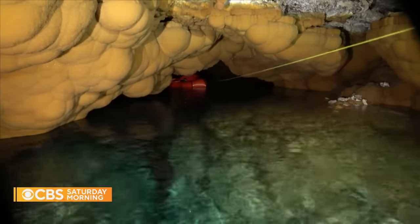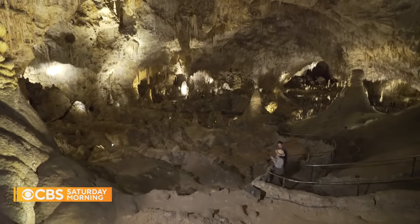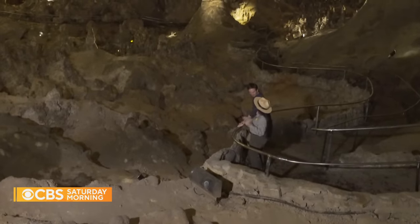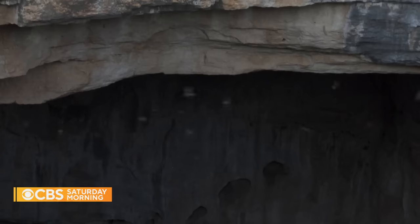We have a whole ecosystem down here. As you look out, you might see cave crickets. In fact, we've got two different species of endemic cave crickets, and we also have Rodini beetles. Of course, you have bats who fly through these spaces every night. The famous Carlsbad bats.